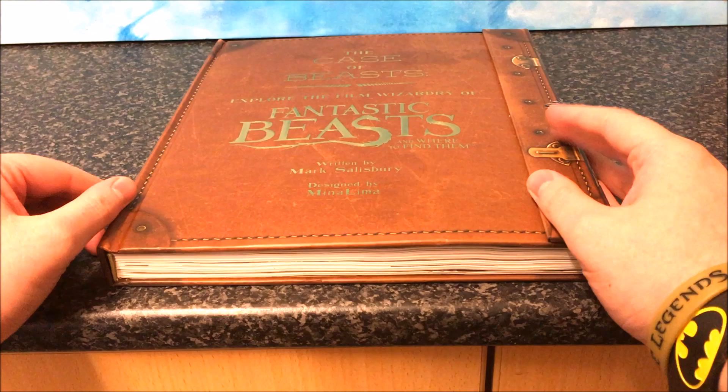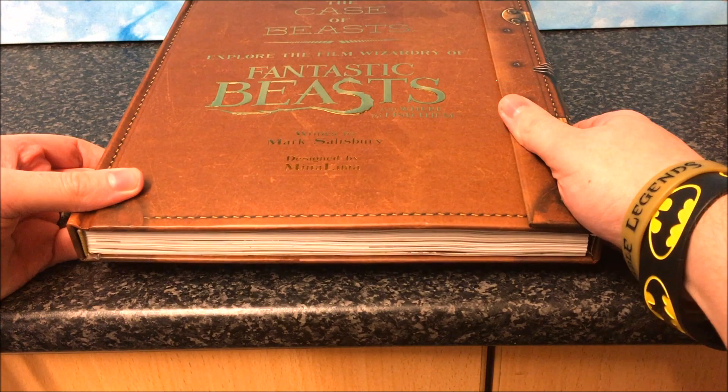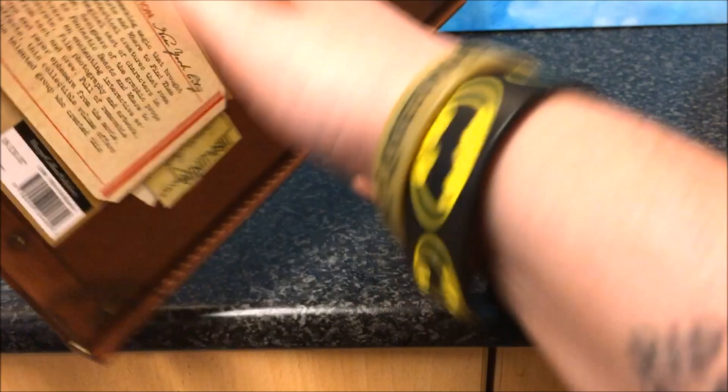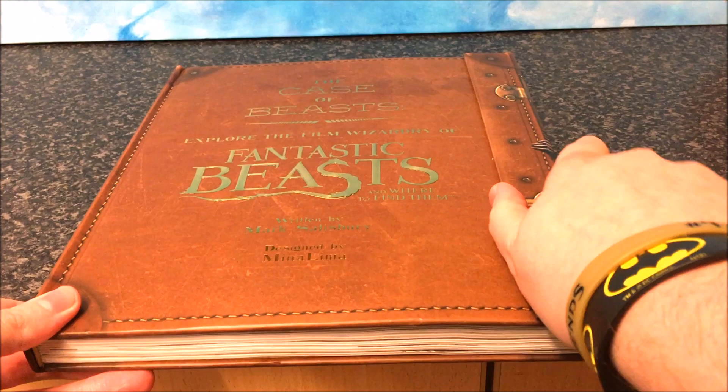This is something I've been wanting to get for a while — it's the Case of Beasts, and this is the book I was referencing when I was doing the wand video, because a lot of the information on the wands is in here. As you can see, it's shaped like Newt's case. It retails at £30 — my friend went into a store and saw it for £30 — but I got it for £15 on Amazon.